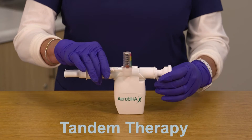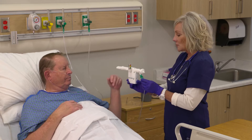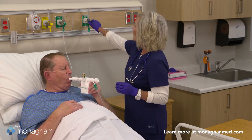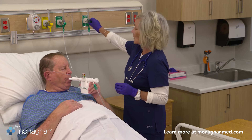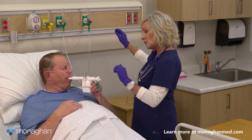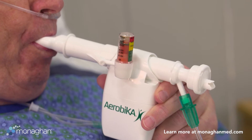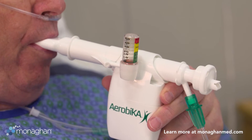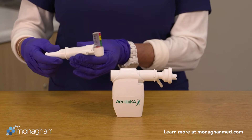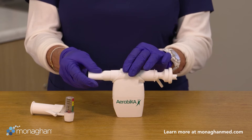The addition of the aerobica oscillatory positive expiratory pressure device to the VersaPAP device requires no additional adapters or connectors. When combined for tandem therapy, the devices work together to provide positive airway pressure on both inspiration and exhalation, opening and recruiting airways with every breath. Oscillations are present only on exhalation to help mobilize and move secretions out of the lungs.